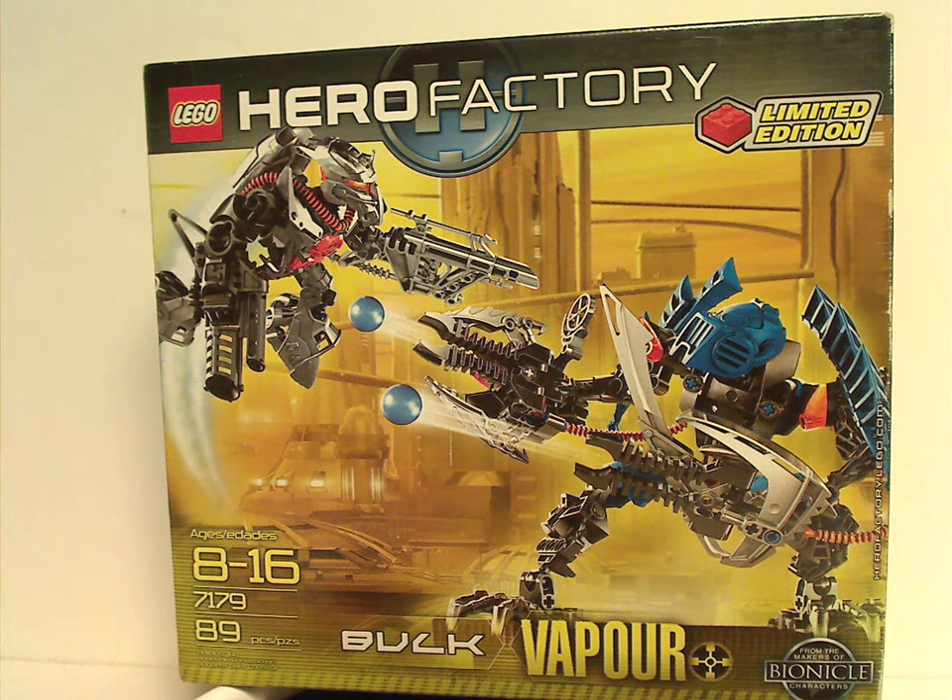Hello everyone, Dylan here. Happy Throwback Thursday, and the rotation leads us to a Hero Factory review. Today's set is Bulk and Vapor from 2010.